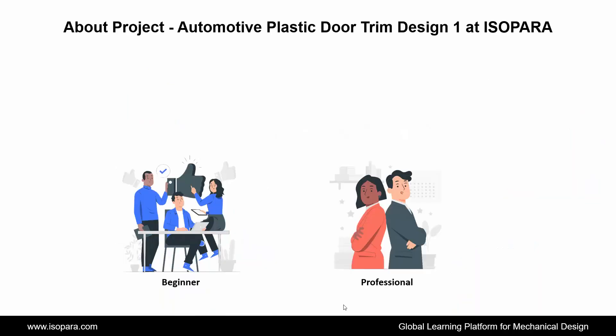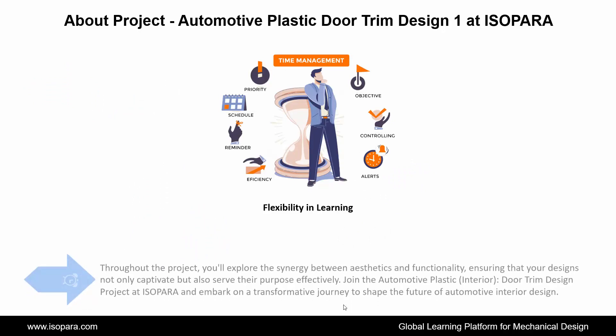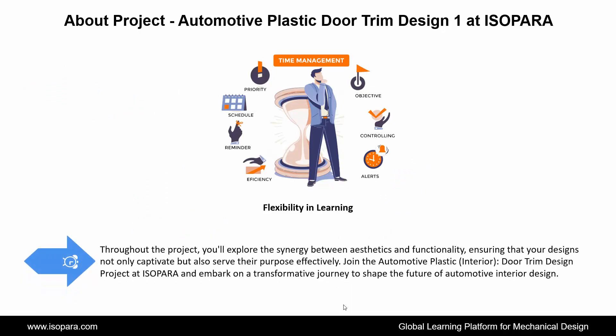Now we see the project of Automotive Plastic Door Trim Design 1 in CATIA or UGNX at IASOPARA. Welcome to the automotive plastic interior door trim design project at IASOPARA, where innovation and expertise converge in the realm of automotive plastic part design. This project, meticulously crafted by industry experts proficient in CATIA or UGNX software, offers a comprehensive learning experience for automotive enthusiasts and design professionals alike. Throughout the project, you'll explore the synergy between aesthetics and functionality, ensuring that your designs not only captivate but also serve their purpose effectively.